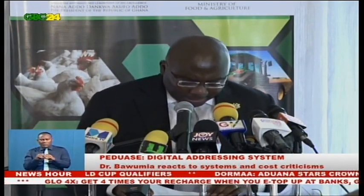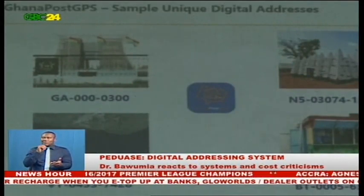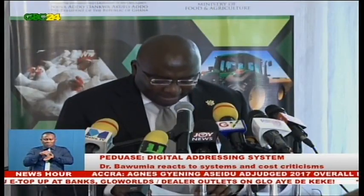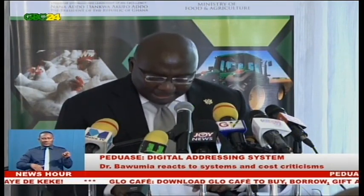Countries such as Ivory Coast, Nigeria, and Mongolia are all implementing a national digital property address system similar to Ghana's, and none has opted for a free Google or other existing free mapping application. In fact, from the prices quoted by the international main supplier of digital address systems, all these countries have spent at least three times more than Ghana on their digital property address system.